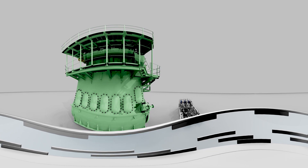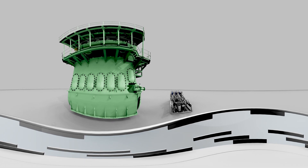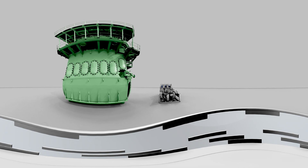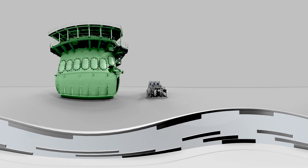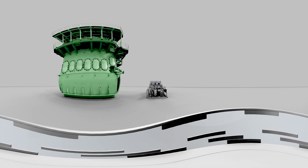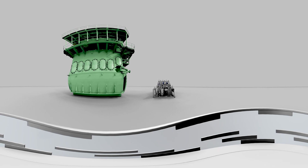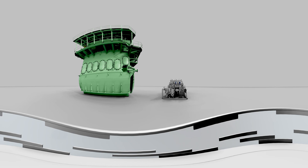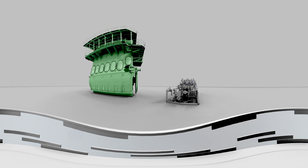The MAN Pump Vaporizer Unit is a standardized, cost-efficient solution designed specifically for our MEGI engines. It features embedded redundancy at 3x50%, and integration with the MEGI engine control system and a friendly user interface. The highly compact design reduces the unit's footprint and weight.